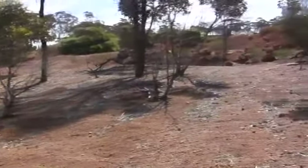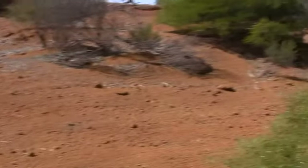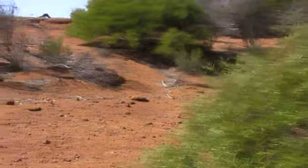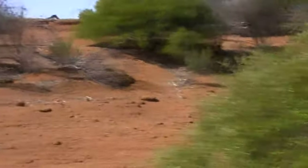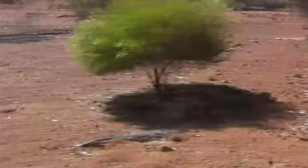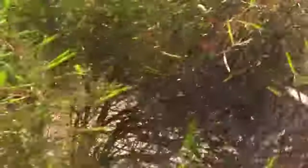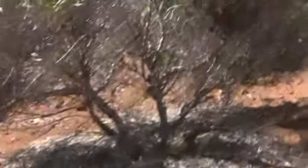G'day guys, it's Billy here from losttreasure.com.au. This is an old gravel pit where they've revegetated the area with all native tree species and flora. What we can see just here appears to be a tea tree, and this here is a bottlebrush tree.